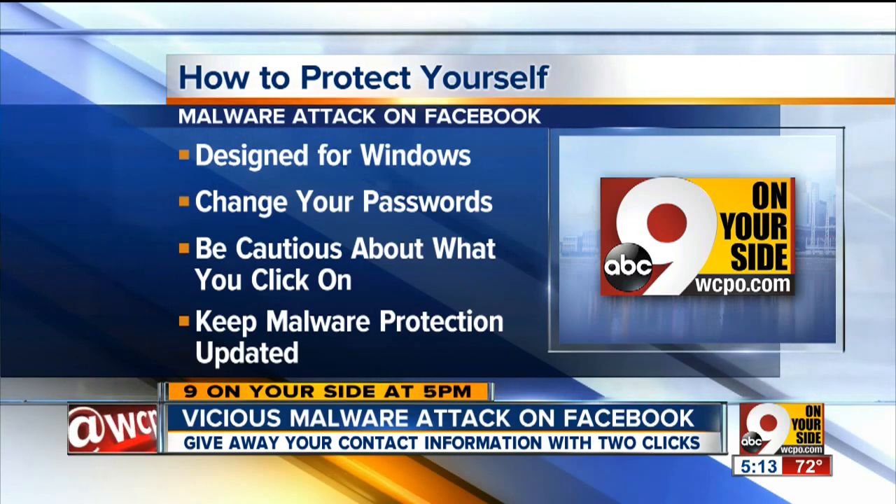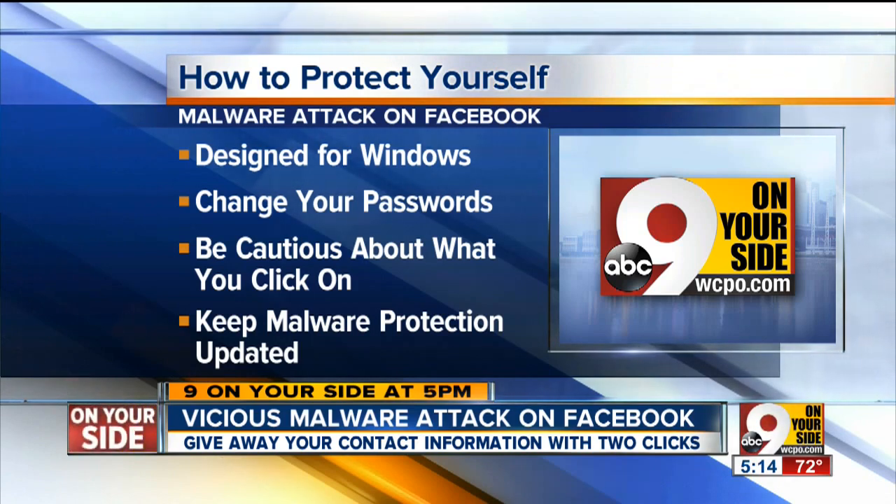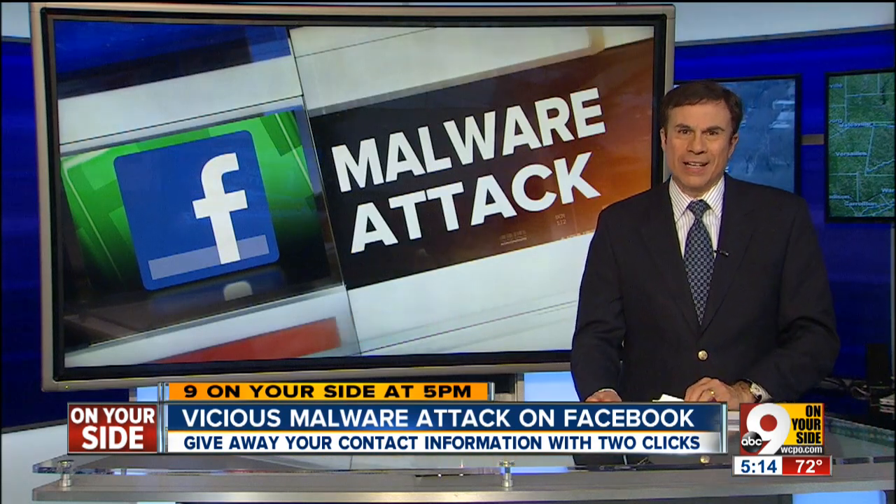But just to be safe, Nelson recommends you change your passwords. Also, be cautious about what you click on, and keep malware protection on your computer new and up-to-date.